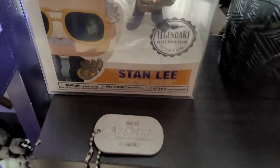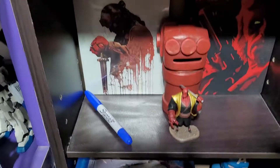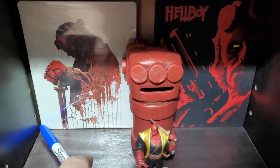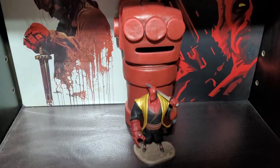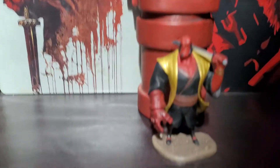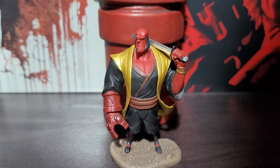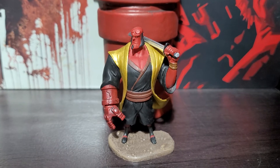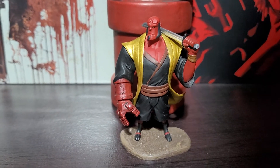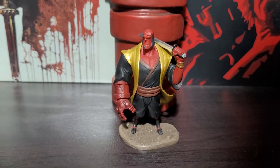Got Age of Ultron dog tags. Coming down here — Hellboy, sorry about the blue marker. I have two of the Hellboy steelbooks, the bank from Loot Crate, and I believe this one was from a PVC figure that came with one of the movies.